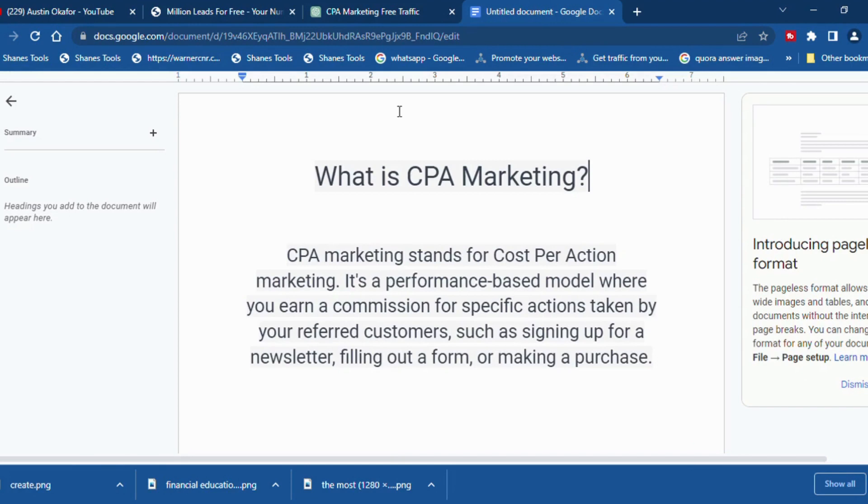For those who are new to the world of CPA marketing, let's start with the basics. CPA marketing stands for Cost Per Action marketing. It's a performance-based model where you earn a commission for specific actions taken by your referred customers, such as signing up for a newsletter, filling out a form, or making a purchase.